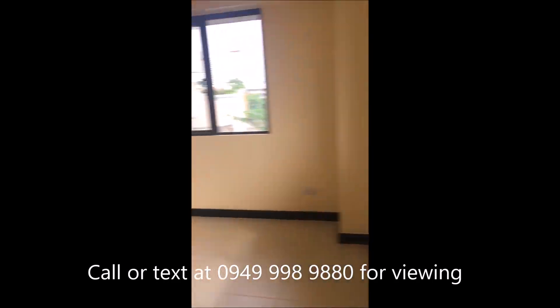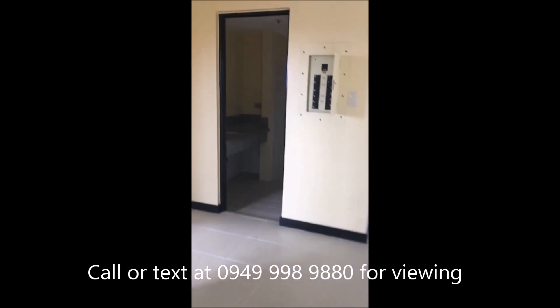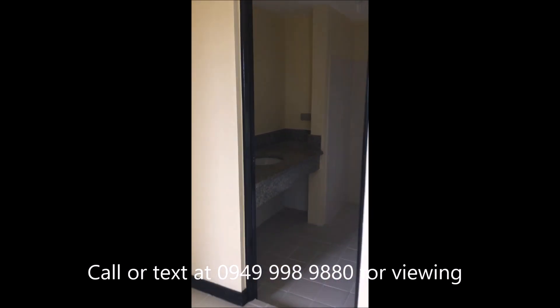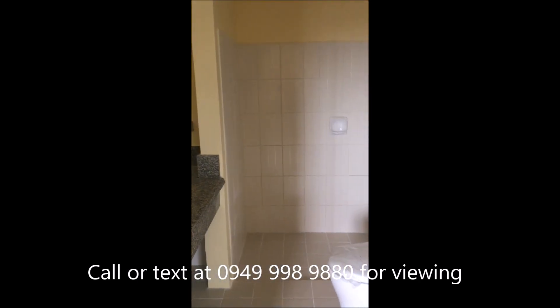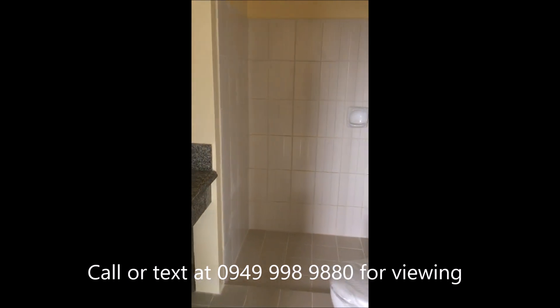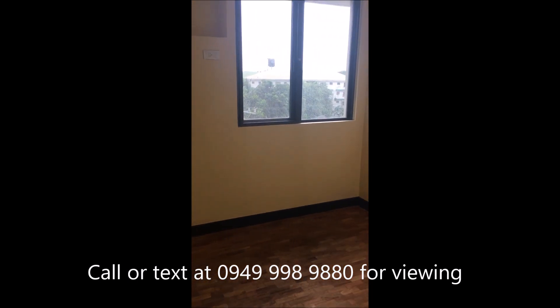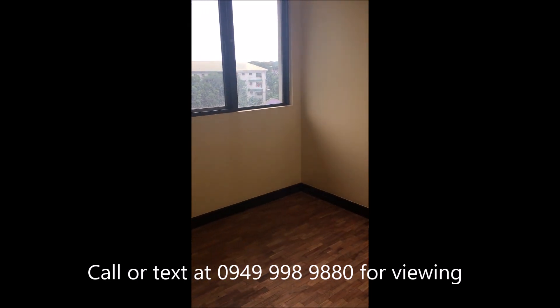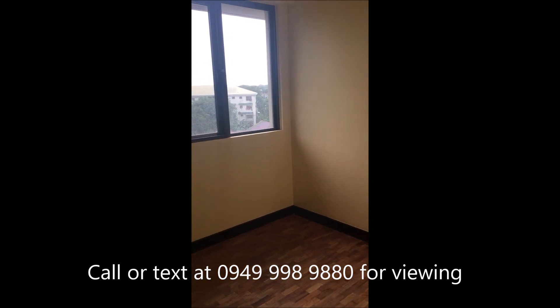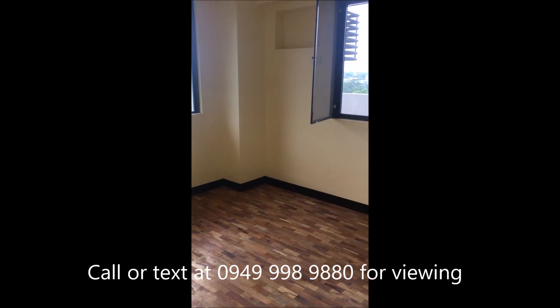Pasok tayo. So ito din yung unit. Ito yung toilet and bath. Ito yung bed — pwede na yung room for a baby kung meron. Pero ideal siya for office, small office. Ito naman yung bed nito.